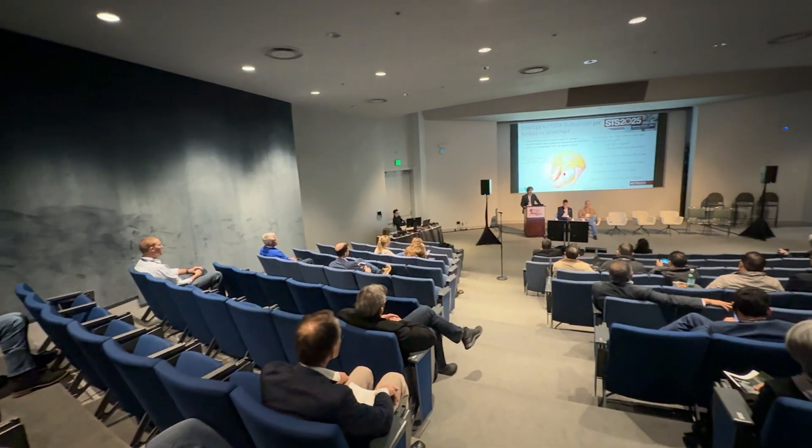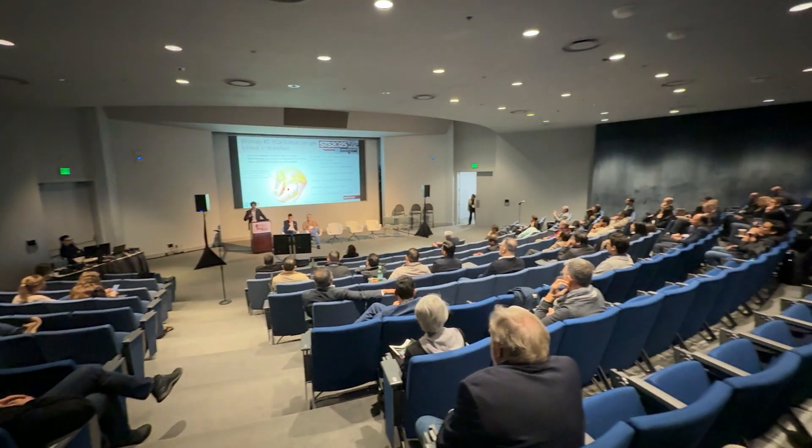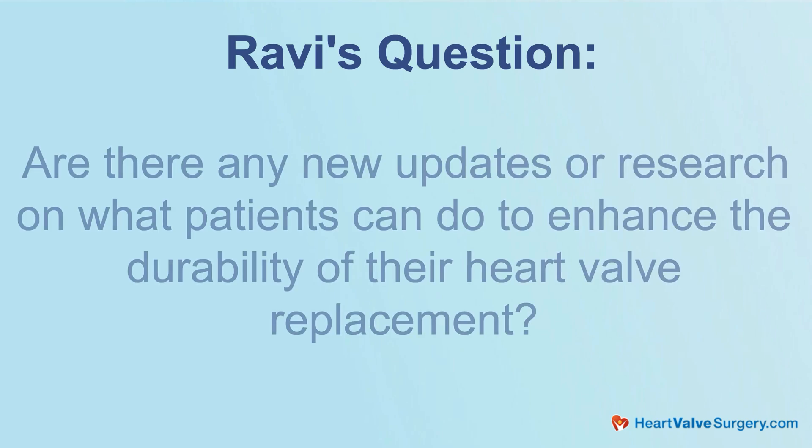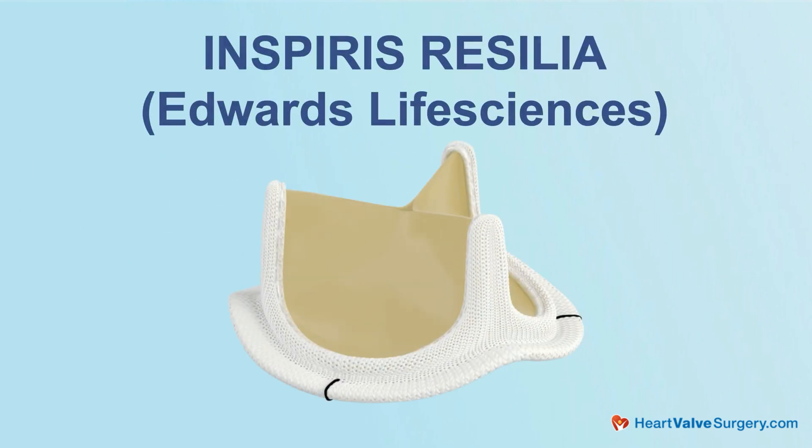It is great to see you again and thanks for being with me. Great to see you, Adam. We're here at STS learning a lot of new information. Some great studies are coming out and research. We're also getting patient questions. This one came in from Ravi. Ravi asks: are there any new updates or research on what patients can do to enhance the durability of their heart valve replacement? He recently received an Edwards Inspiris Rosalia.